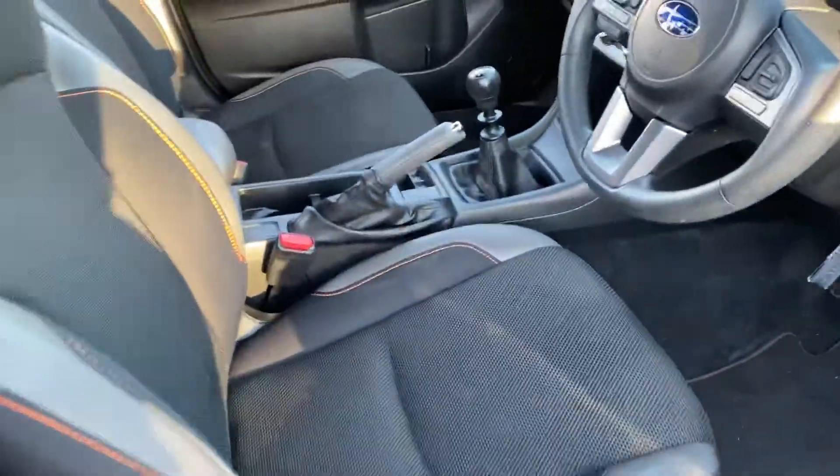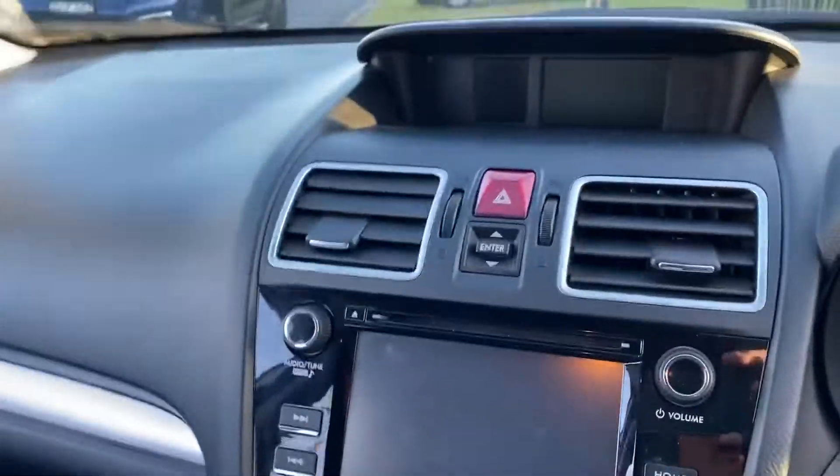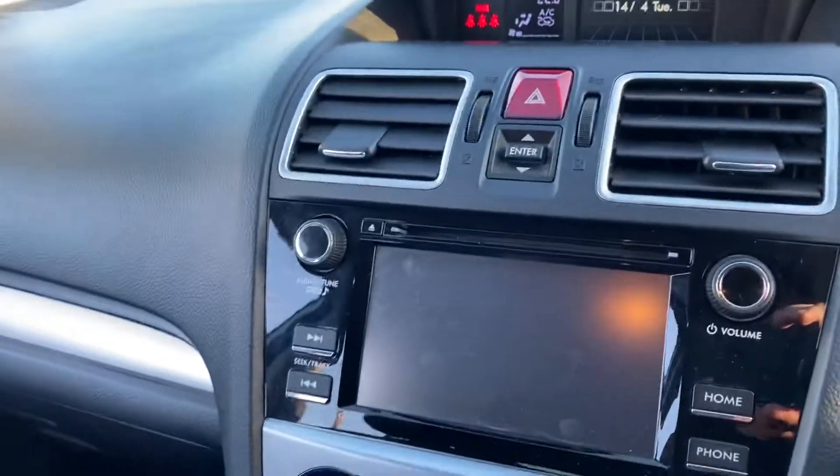The Subaru XV is a delight. Looking inside you've got the partial leather interior, cruise control, Bluetooth, and of course it does have a reverse camera.